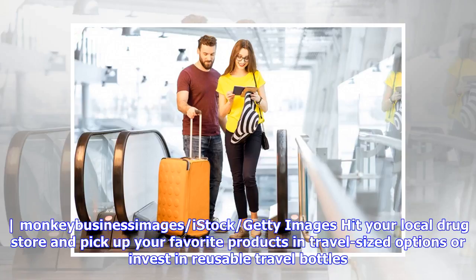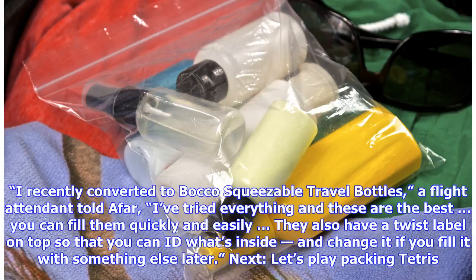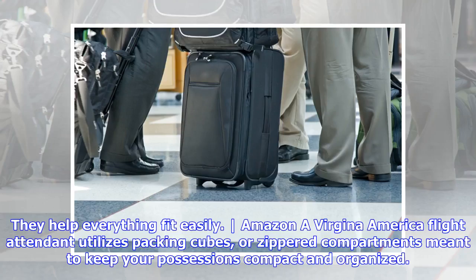For toiletries, utilize travel-sized items and invest in reusable travel bottles. Hit your local drugstore and pick up your favorite products in travel-sized options. Nothing is worse than realizing you're splitting tiny two-in-one hotel shampoo and conditioner with three others. "I recently converted to Boca squeezable travel bottles," a flight attendant told Afar. "I've tried everything and these are the best — you can fill them quickly and easily, and they have a twist label on top so you can ID what's inside and change it later."